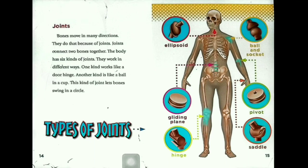Joints. Bones move in many directions because of joints. Joints connect two bones together. The body has six kinds of joints, and they work in different ways. One kind works like a door hinge. Another kind is like a ball in a cup — this kind of joint lets bones swing in a circle. The six types are: ellipsoid, ball and socket, pivot, gliding plane, hinge, and saddle.